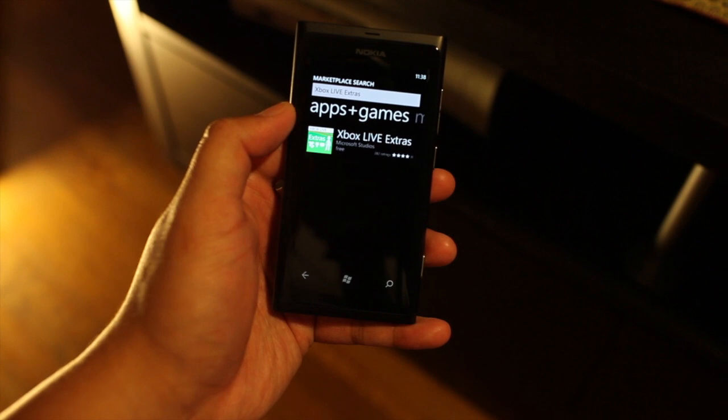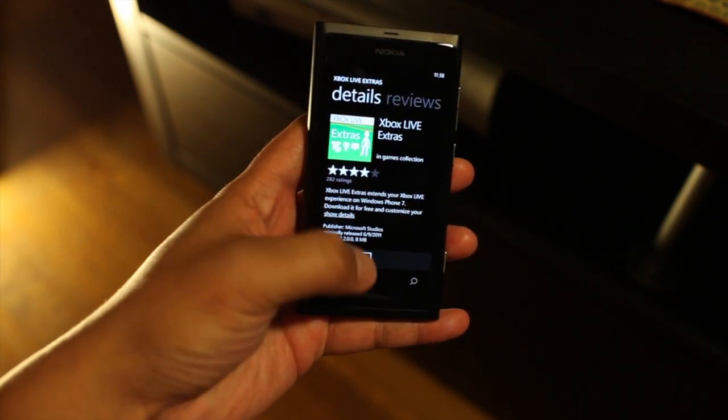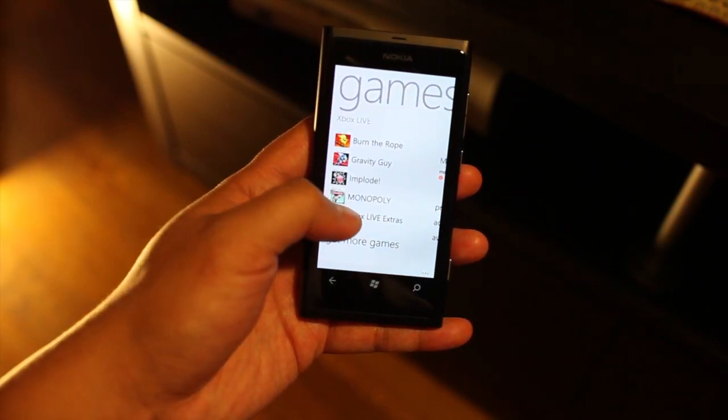So it shows right here. Xbox Live Extras. It's free. So after you install that, just go back. It will show up here on Xbox Live. Here at the bottom you see the Live Extras.